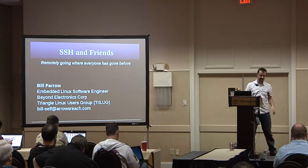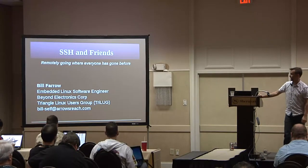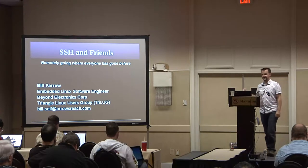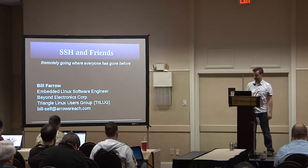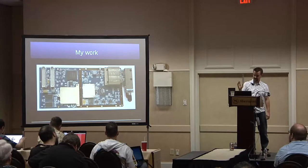My name is Bill Farrow. I work at a small startup company. We do embedded devices and I'm the guy who writes the Linux device drivers and the rest of the stack if necessary. Generally our customers write the rest of the stack.